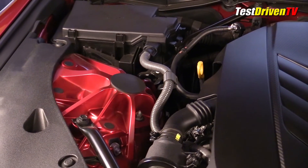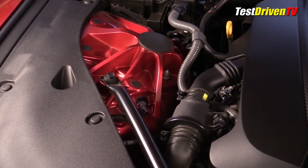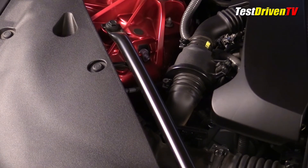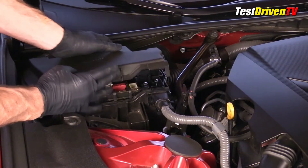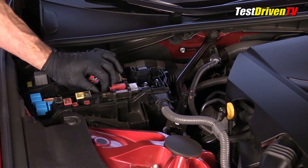Notable on the LC500 are the cast aluminum shock tower structures on either side of the engine bay, and as our tester is a convertible, significant cross bracing has been added to provide additional structural support. At the rear passenger side of the engine compartment is a fuse box accessible by popping clips. Inside is a fuse removal tool for easy plucking.